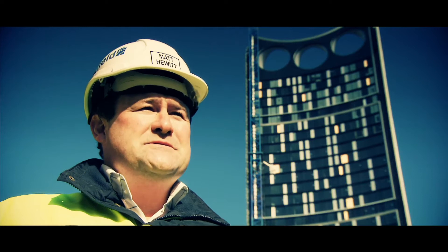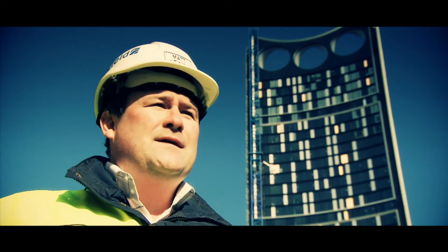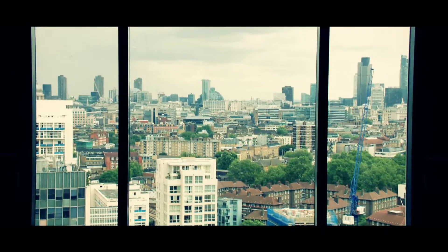For the occupants of Strata, it brings a very unique aspect of London, being a southern building facing north, that no other building has got.